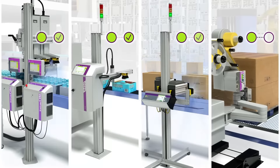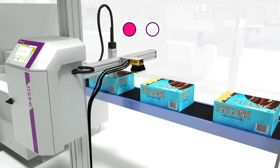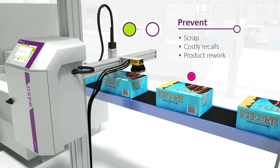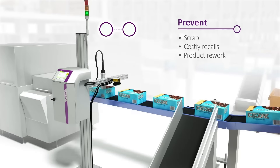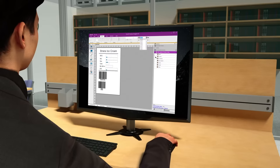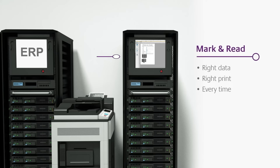Checking each code on your production line, Coloss Mark & Read saves you time and costs, and improves your coding efficiency by preventing scrap, costly recalls, and product rework caused by errors in your coding and marking activities. As part of the Coloss Information Management System, Mark & Read helps you ensure you have the right data and the right print every time.